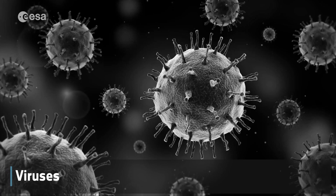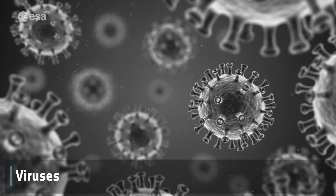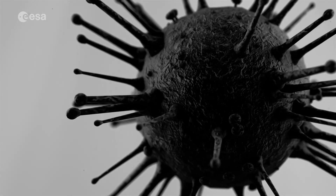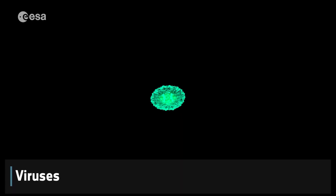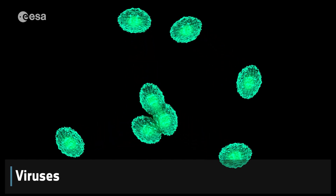Viruses — they're not technically living cells. They're made up of genetic material, like DNA, surrounded by a protective shell. Viruses invade healthy living cells and reprogram them in order to duplicate themselves. That is how a viral infection spreads.